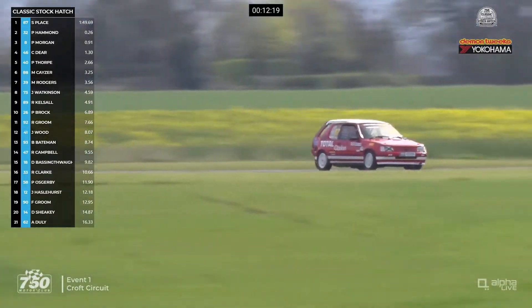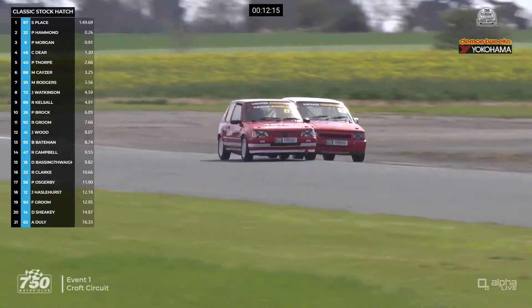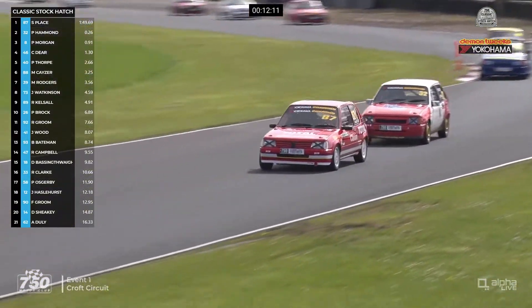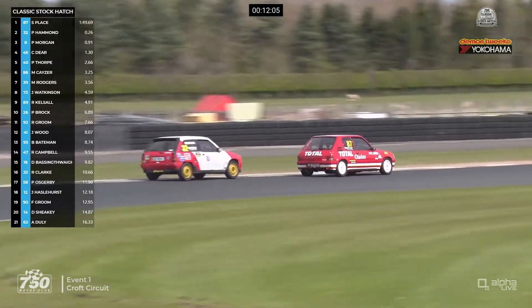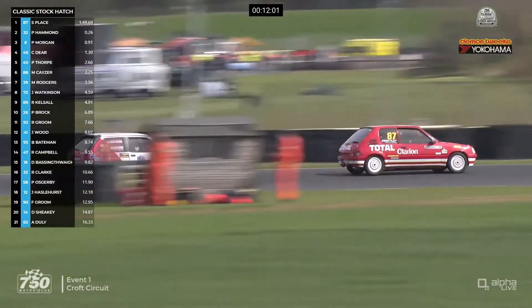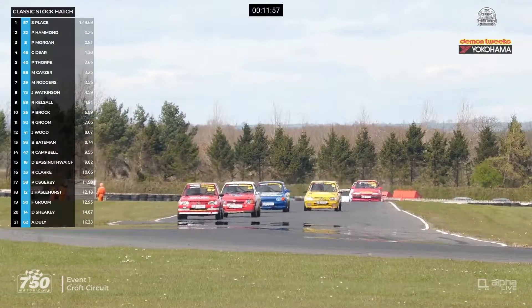And absolutely together — round the outside goes Pip Hammond through the Jim Clark Esses. That's the wrong side for an overtake through Barcroft, so he tries to cut back, but Stuart Place has it covered. He's just putting the car in the places where Pip Hammond wants to come through. So it's the same order. And on the last lap through the complex, Stuart Place seemed a bit quicker than Pip Hammond — let's see if that's replicated this time.